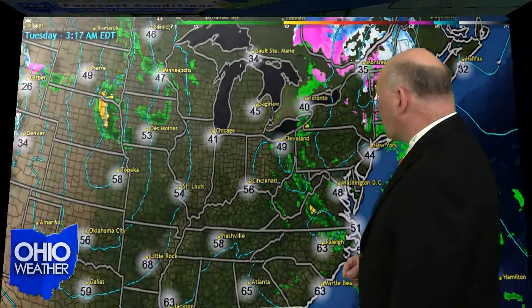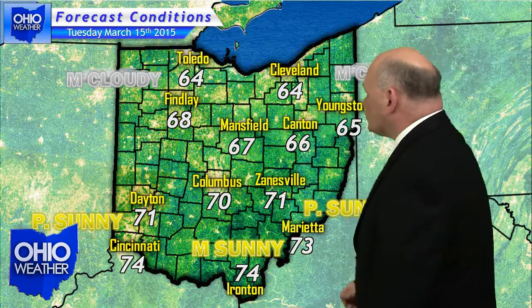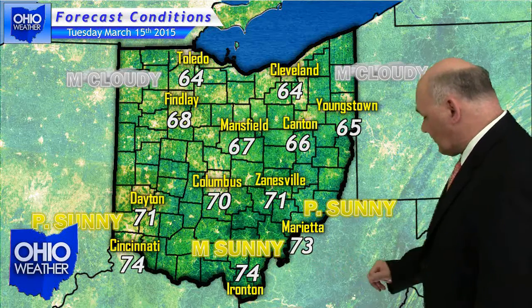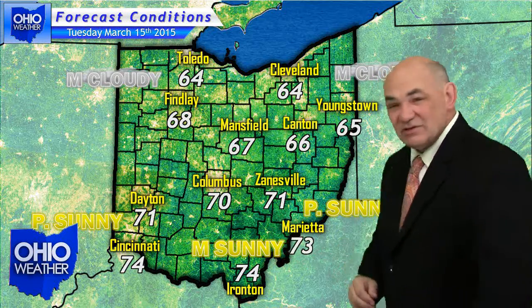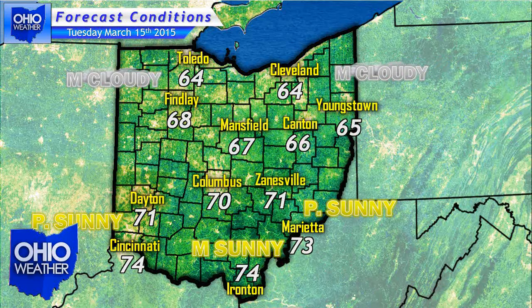As it does so, it'll usher in more seasonal temperatures into the state of Ohio. Take a look at your travelers forecast for the Buckeye State — Tuesday it looks like this: variable conditions across Ohio, could be some scattered shower activity under mostly cloudy skies in the far northern tier of the state, to partly to mostly sunny skies in the far south along South Point, Ironton, and Chesapeake. Daytime highs in the 60s in the north to the low to mid 70s in the south, so Monday, Tuesday, and into Wednesday in Ohio looks pretty decent.